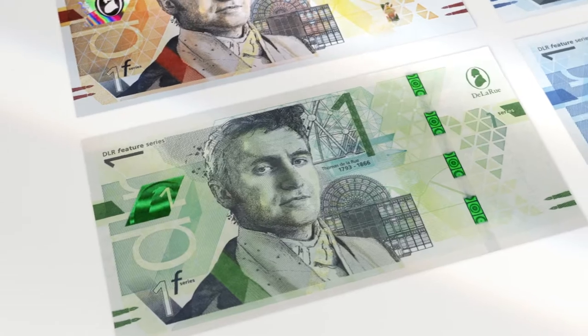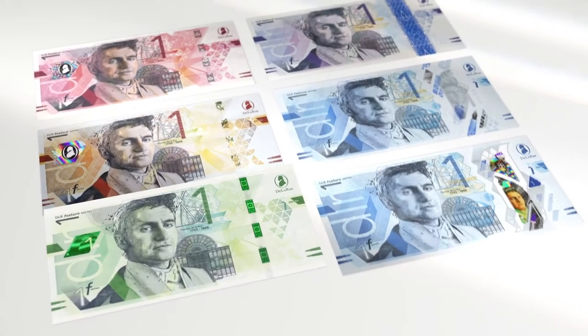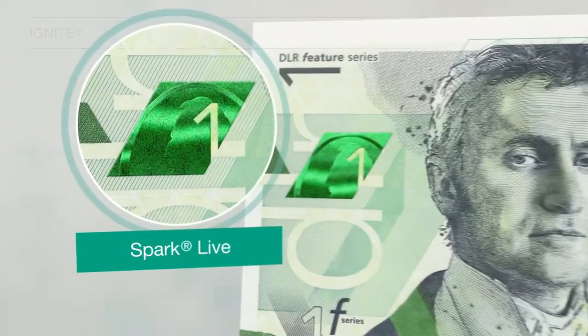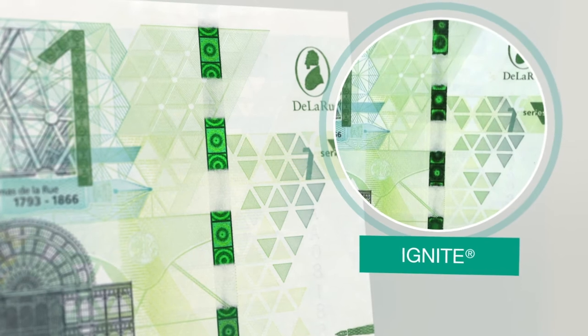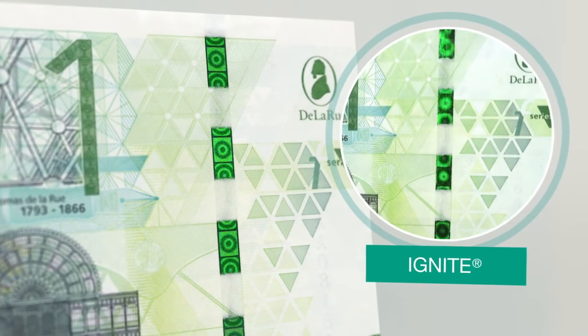Ignite is a combinational thread with three colour shift options and six dynamic movement effects, offering even greater security and design flexibility. Ignite is one of the brightest and most striking threads in circulation today and can be combined with applied features for advanced security.